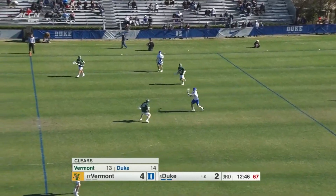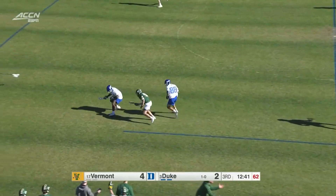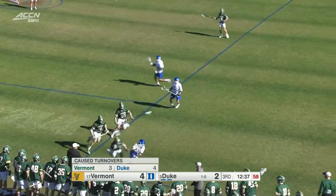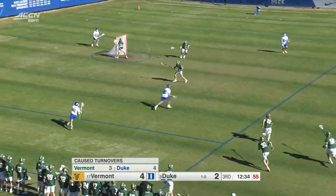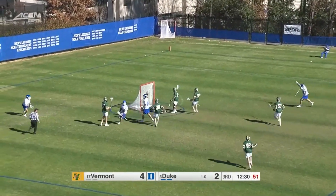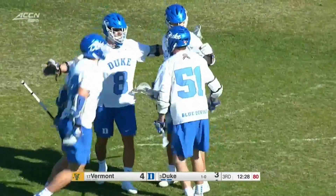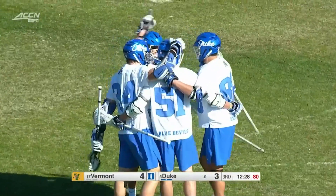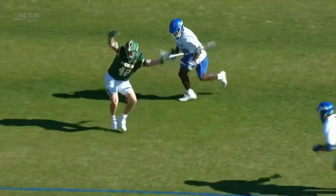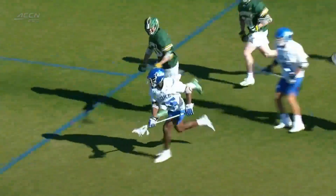Vermont is pushing Duke into shorter positions on the field. Eight giveaways already for Duke as Vermont is looking for a hold. They don't get it, and Nakai Montgomery peels away with it for the Blue Devils. Unsettled situation — Robertson to the doorstep, and Dyson Williams punches it home. This is going to happen when you try to jam the Duke players into a small space — 50-50 ground balls, they picked it up and went right to goal. Dyson Williams puts it home.